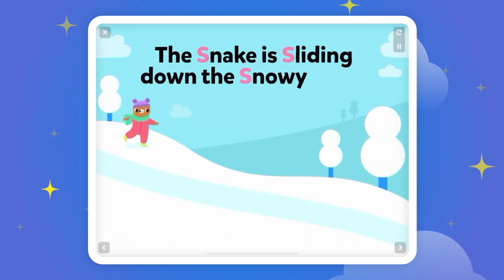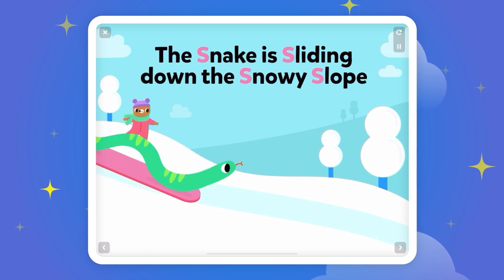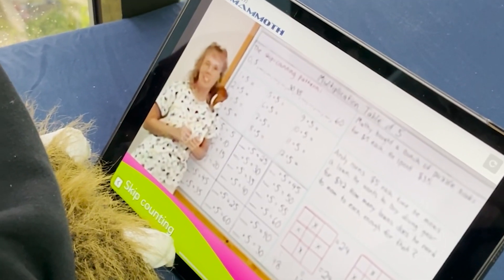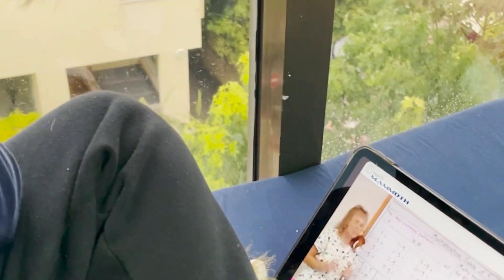Snake is sliding down the snowy slope. Woohoo! You already know this because you already know how to skip count by fives.